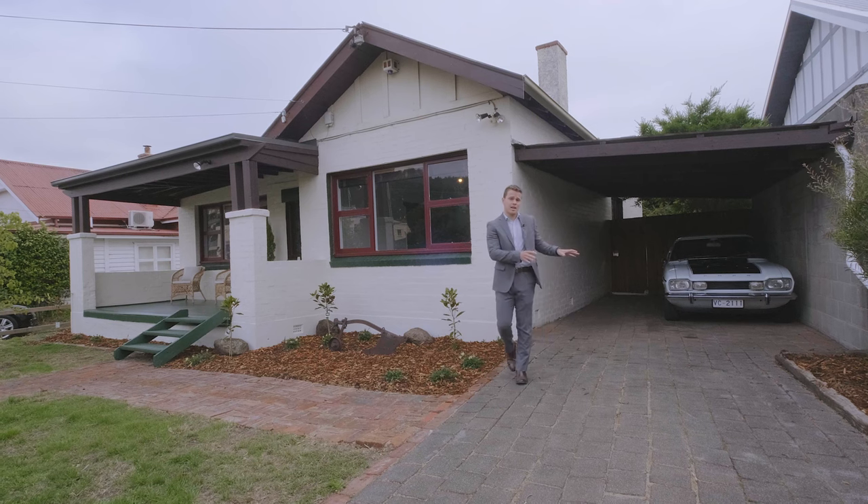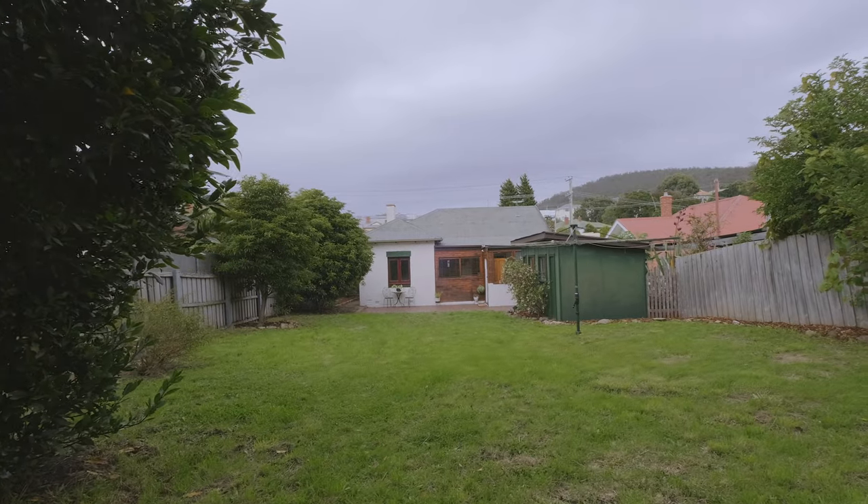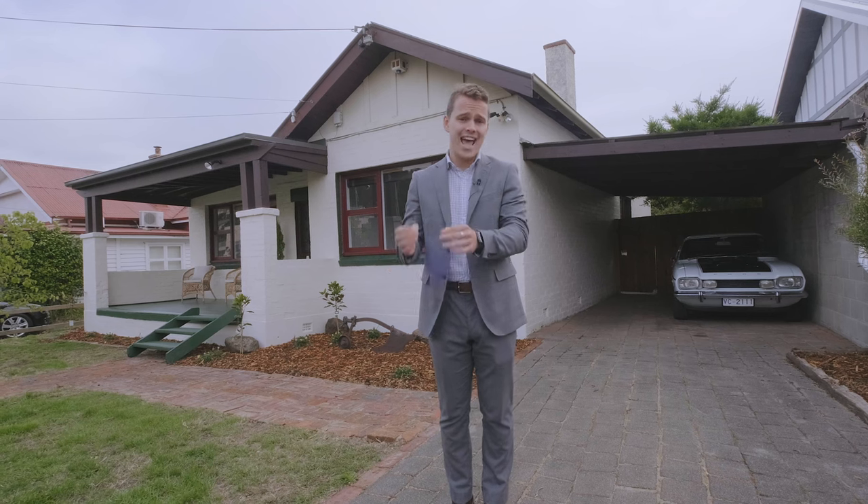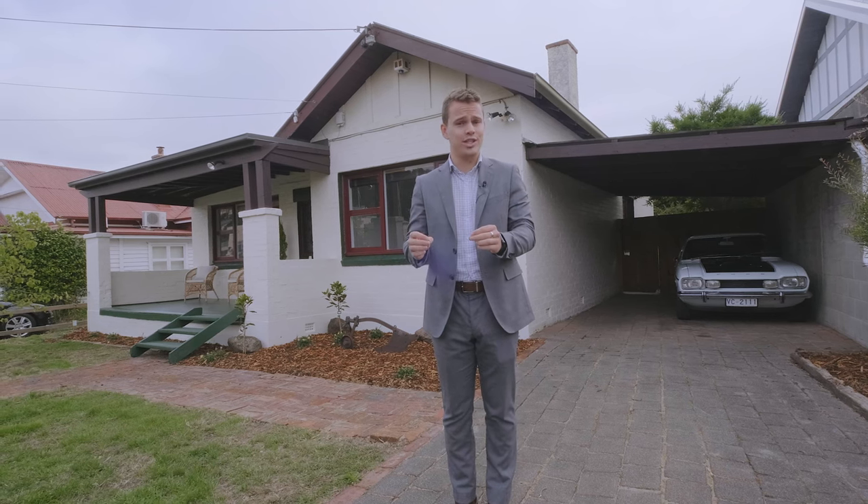Outside we have a neat and tidy backyard, plenty of off-street parking, and down the road a selection of fine cafes, restaurants and shops. This really is fringe city living at its finest.